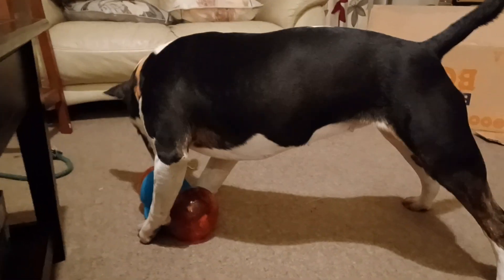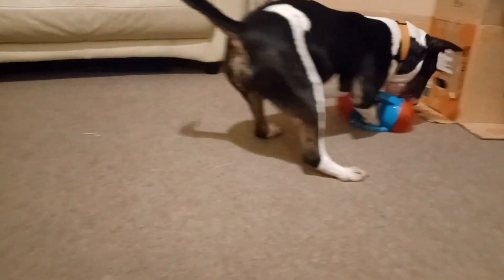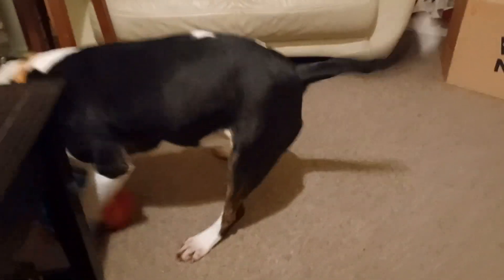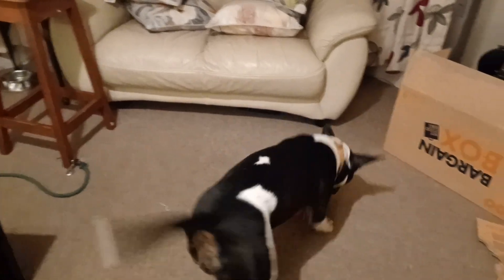So this is a Kong toy. It's got a tennis ball at one end and some little confetti balls at the other end. She goes bananas for it. It's quite tough, but I don't think it'll last super long — she'll be able to chew through it. Obviously it has a squeaker in it too.